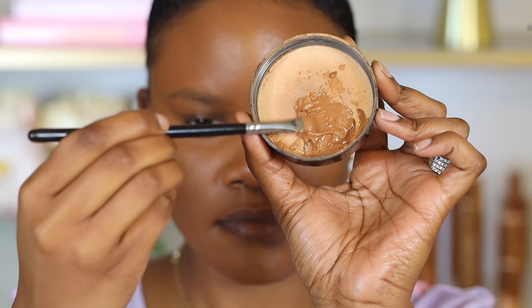Do you want a quick and easy way to apply your makeup? Today I'll be sharing with you some makeup hacks that will completely save your life and will save you a lot of time as well. So let's get into it.